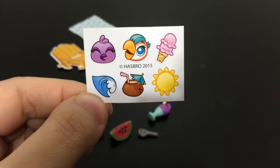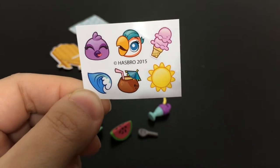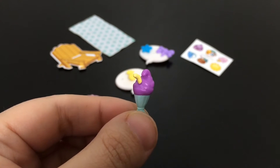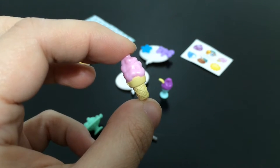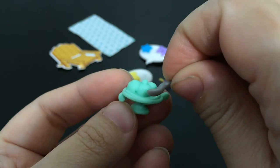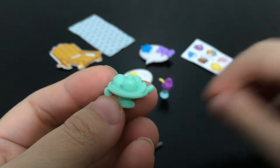You also got these really cool stickers. Very cute! You also get a little milkshake, a pink ice cream cone, a green sundae, and a little silver spoon that your LPS can use to eat the sundae with.